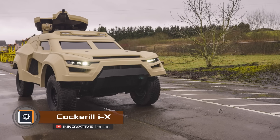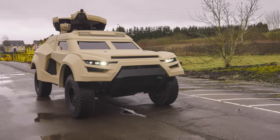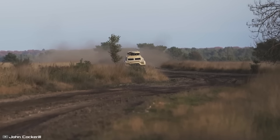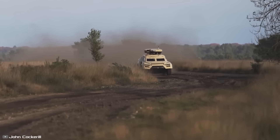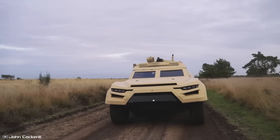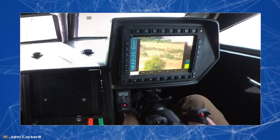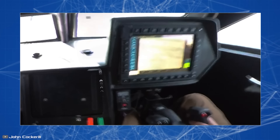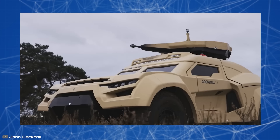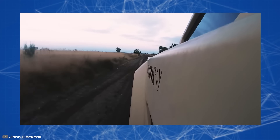The Belgian company John Cockerell has introduced a new generation high-speed light 4x4 wheeled vehicle called Cockerell IX, which has already been dubbed a Ground Interceptor Stealth. The all-wheel drive vehicle received a universal combat module that can carry automatic cannons of caliber 25 and 30 millimeters. The vehicle's armament also includes anti-tank missiles and machine guns. Moreover, the modular design of the car allows for quick changes in equipment and weaponry.